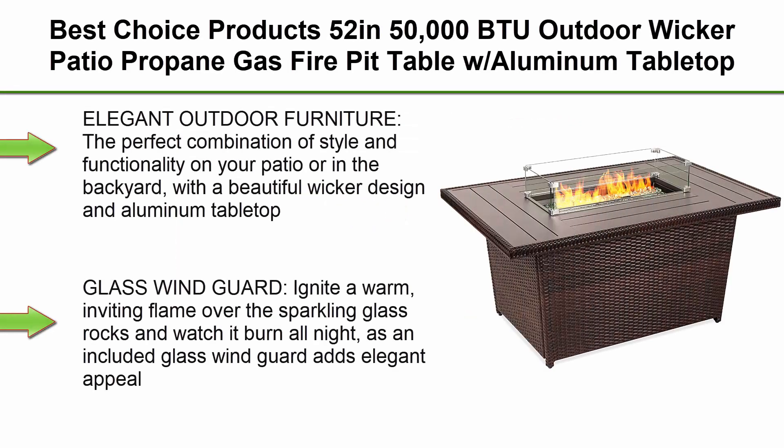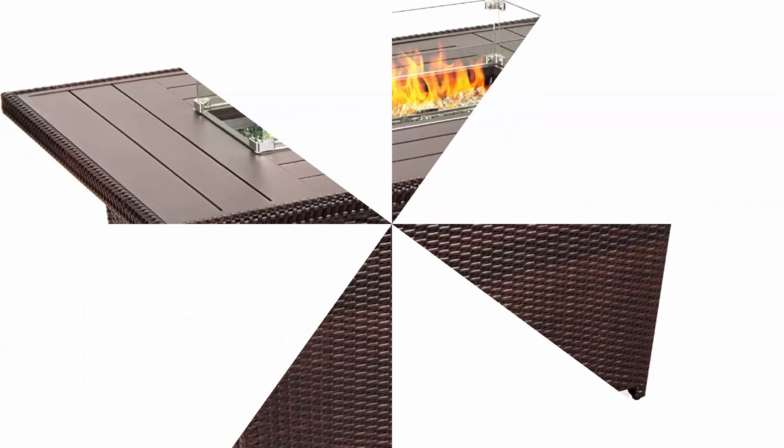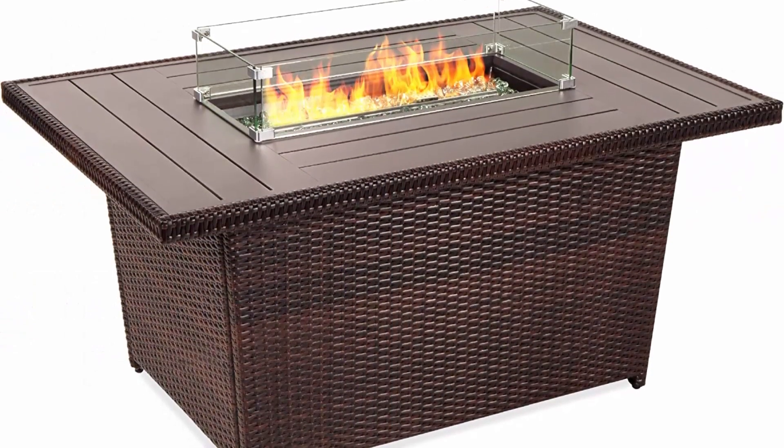Top 2: Best Choice Products 52-inch, 50,000 BTU Outdoor Wicker Patio Propane Gas Fire Pit Table with Aluminum Table Top, Glass Wind Guard, Clear Glass Rocks, Cover, Slide Out Tank Holder, and Lid — Brown.